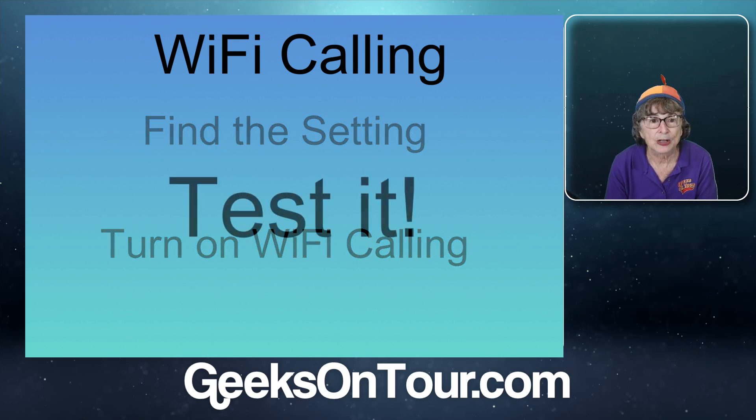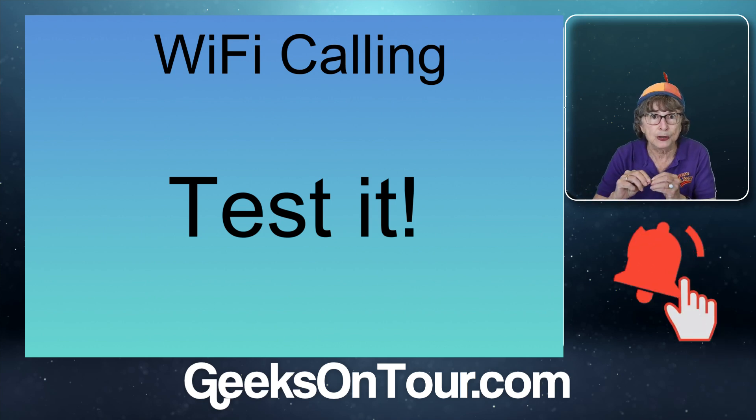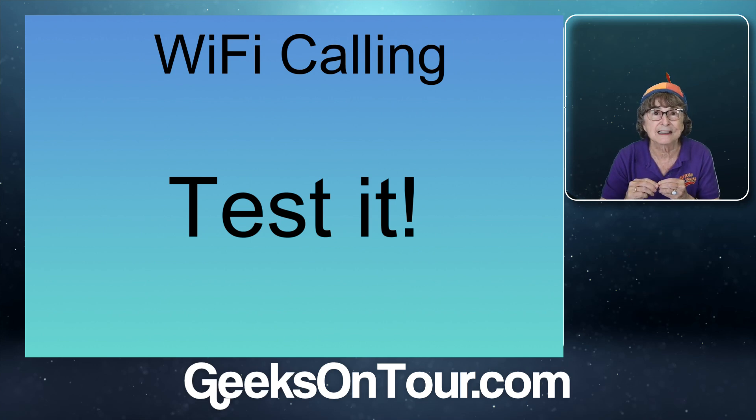Then you want to test it. So what's the point? The point is phone calls usually go through cellular voice signal, which is separate from cellular data and separate from Wi-Fi data. So if the cellular voice is down like AT&T's was, you want to be able to make a call over Wi-Fi.